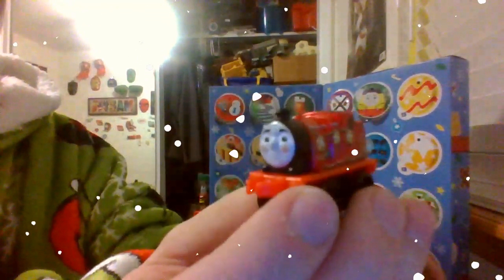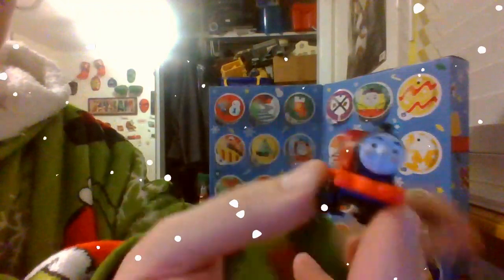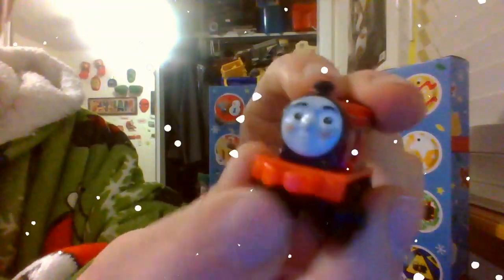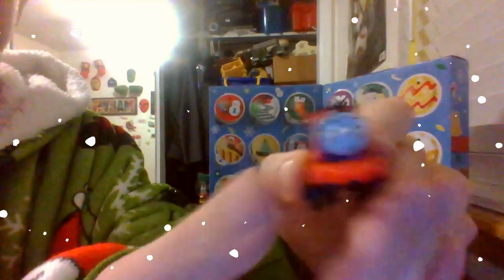Now, this model of James is shiny, like this model of Percy. And as you can see, James is blushing in his face. And since it's around the cold weather, it makes perfect sense.